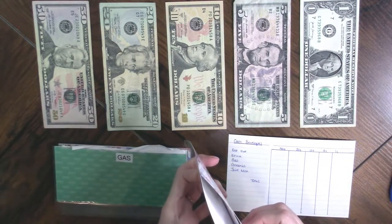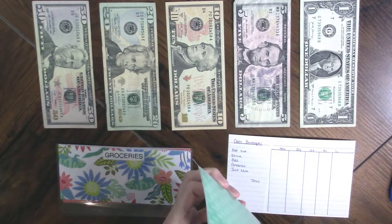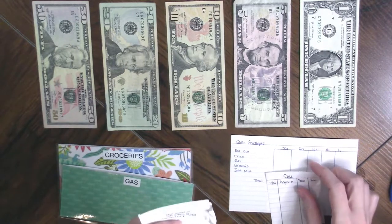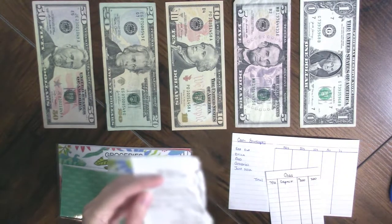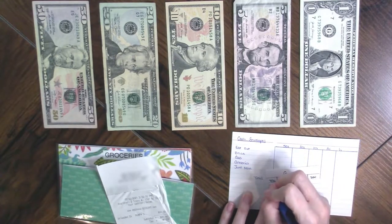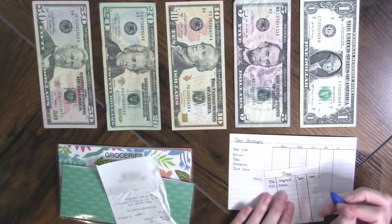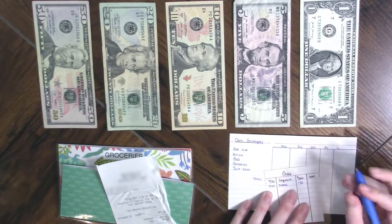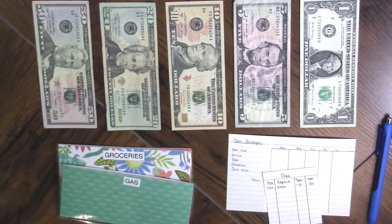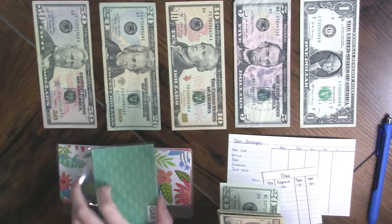This envelope doesn't have any receipts in it, but I did spend money on gas. So I spent $20. I got gas on the 22nd. So I should have $180 in my envelope.